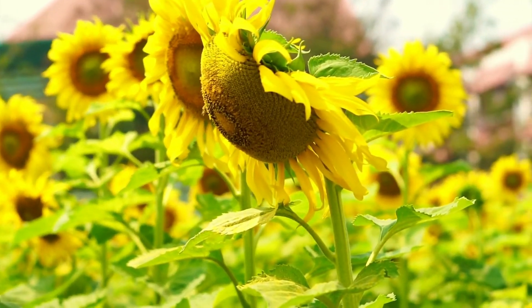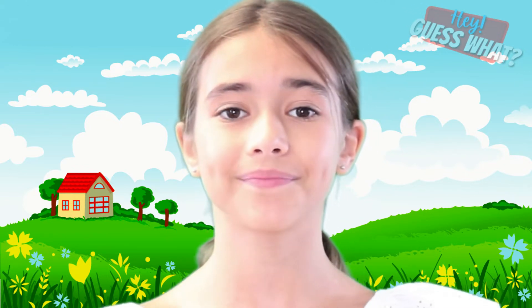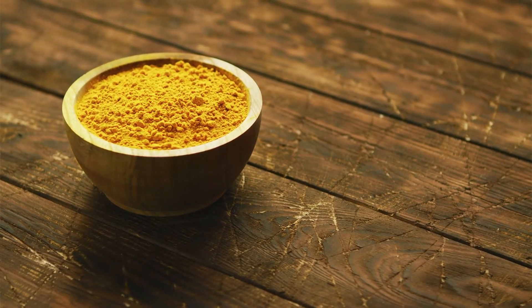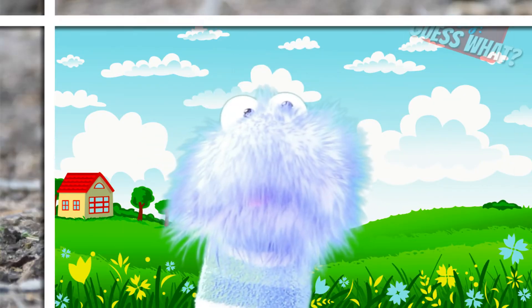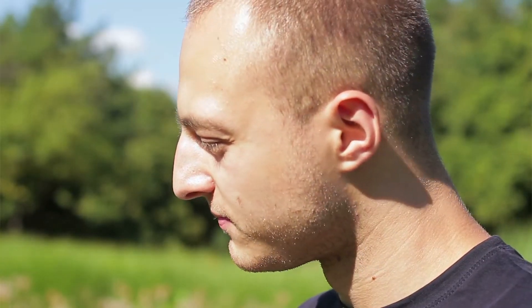Did you know that sunflower plants have many different uses? Sunflower seeds are the fruit of a sunflower. These seeds can be eaten or turned into an oil. The flowers can also be used to make a yellow dye, and the leaves are used to feed animals like birds. And believe it or not, it's not just birds who like to eat sunflower seeds — we can also eat them too.